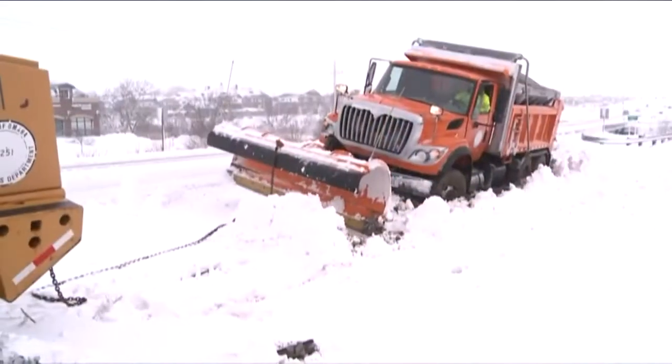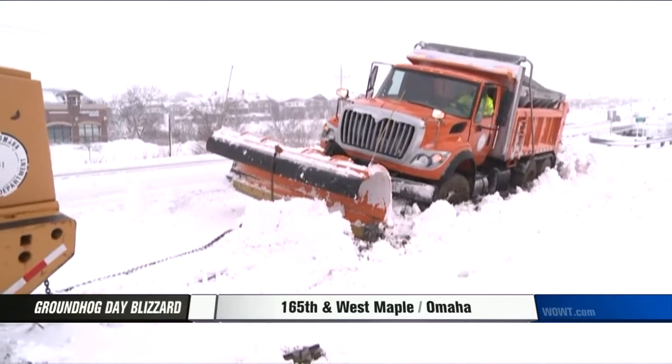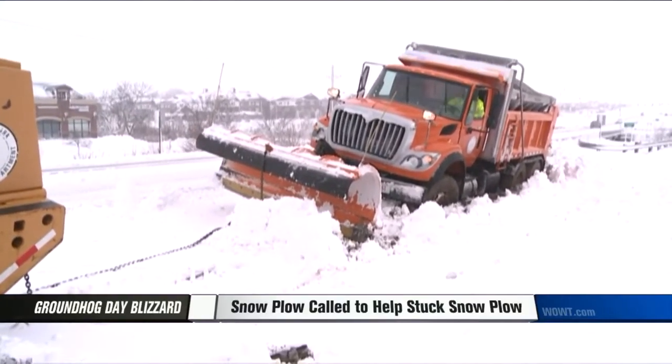As we saw there, snow plows do get stuck. They're doing difficult work, so keep back from them. And we were there moments after a snow plow here became stuck. This is 165th and West Maple. It left the road and it couldn't get out of that hole.